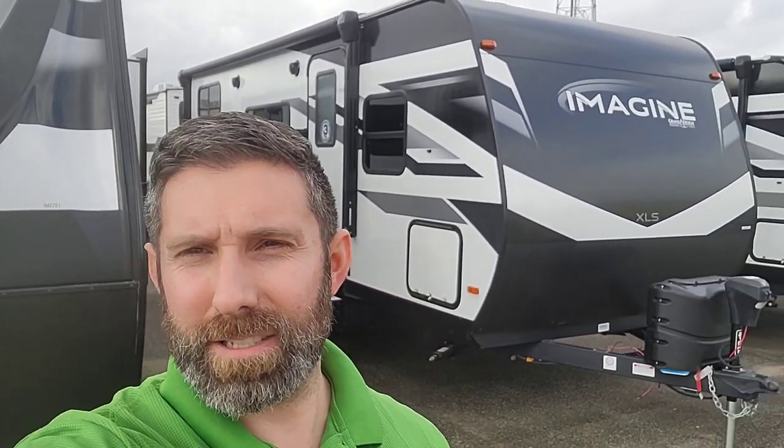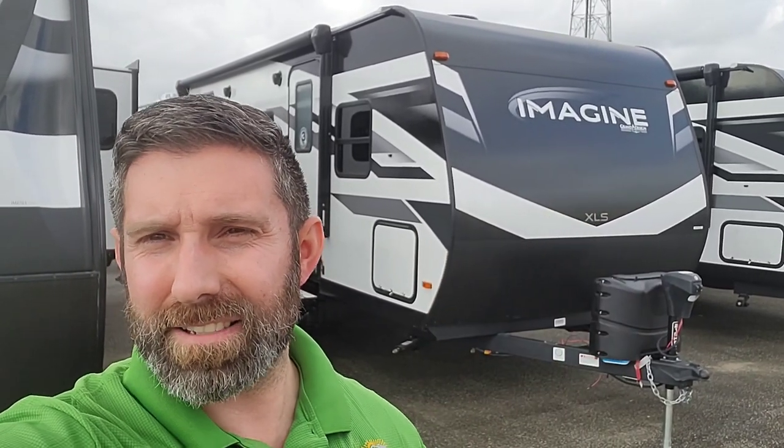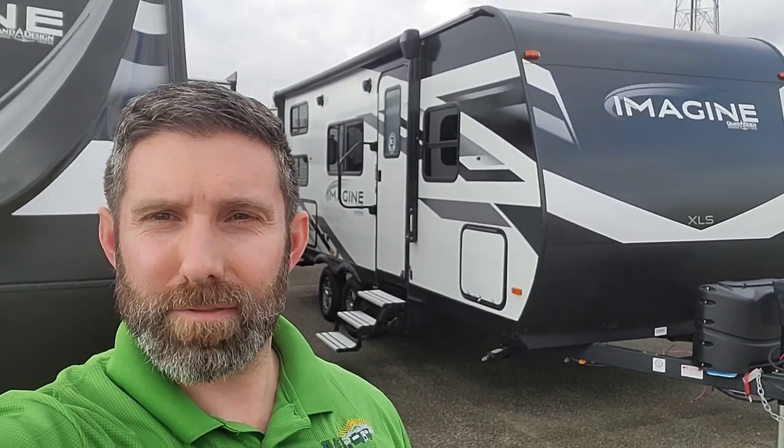Hey, this is Ty Sullivan, Dapper RV here at A&L RV sales in Jackson, Tennessee. I want to look at this 2023 Grand Design Imagine — this is an XLS 21BHE, it's a bunkhouse travel trailer.